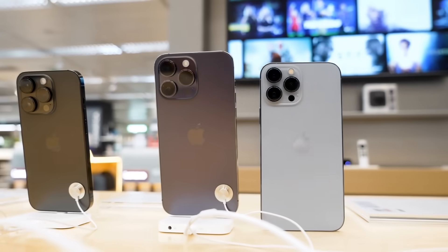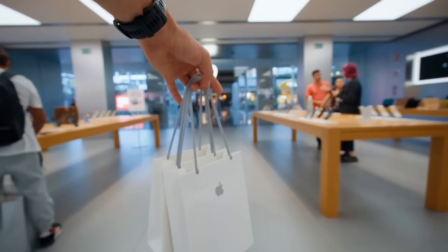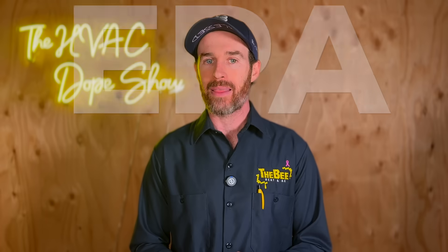Honestly, it kind of sounds like planned obsolescence to me — similar to when Apple updates the iPhone and a software update makes your old phone so slow you have to buy a new one. We are technically going to get some efficiency gains, but the EPA phase-out of R410A does strike me as a bit like planned obsolescence.